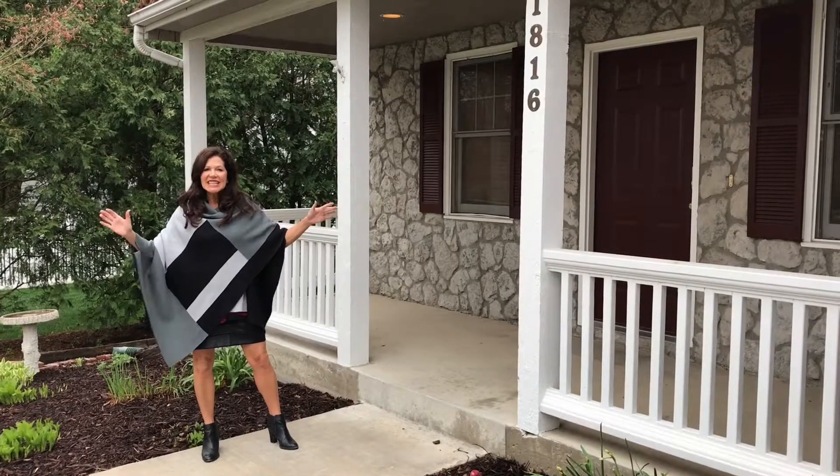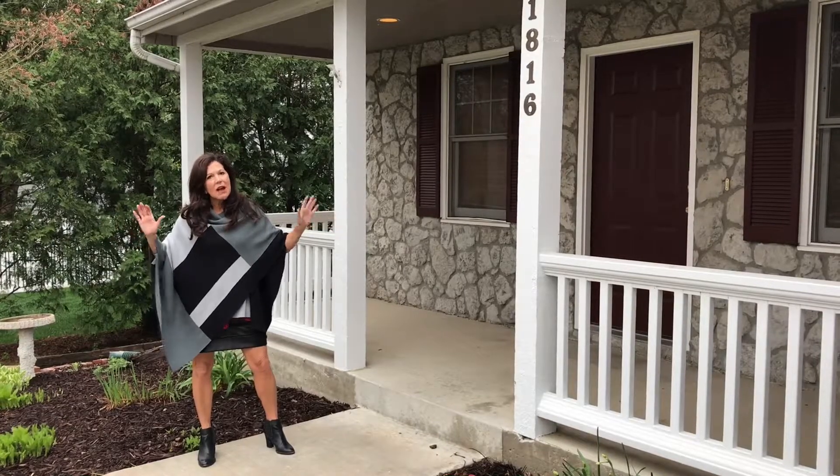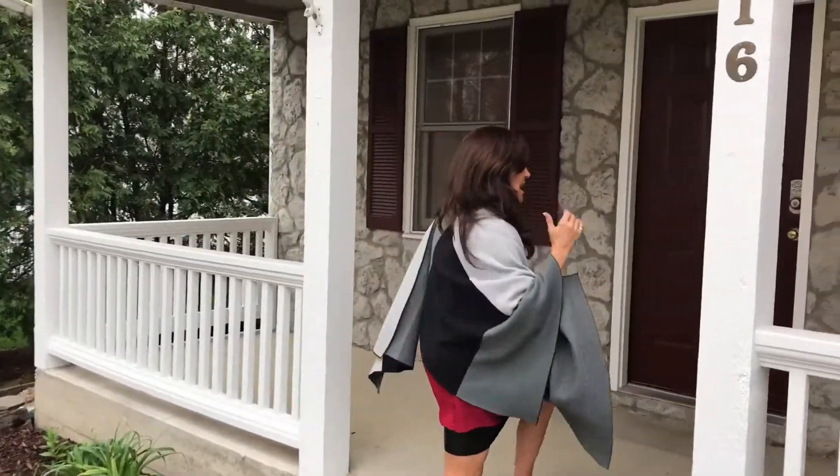Welcome to 1816 Carmel. Look at this amazing front porch. Imagine spending evenings watching the world go by out here. Come on in.